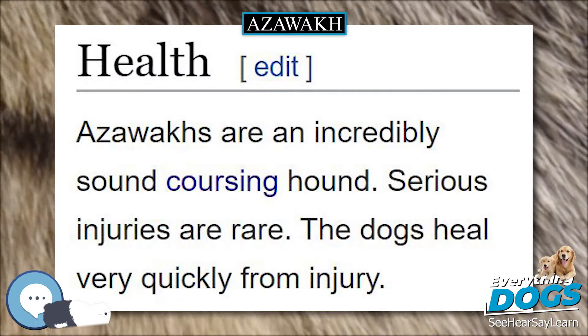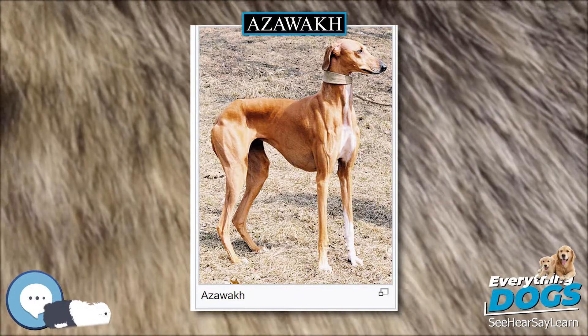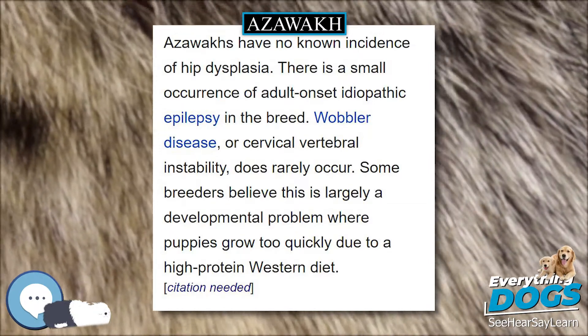The Azawak is almond-eyed and thin. It moves with a distinctly feline gait and can be found in a variety of colors as well as varying degrees of refinement, though format is basically constant.